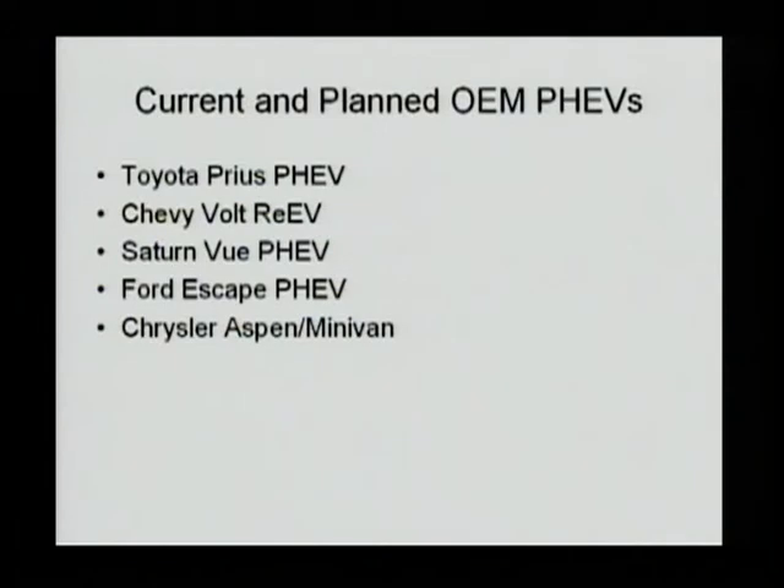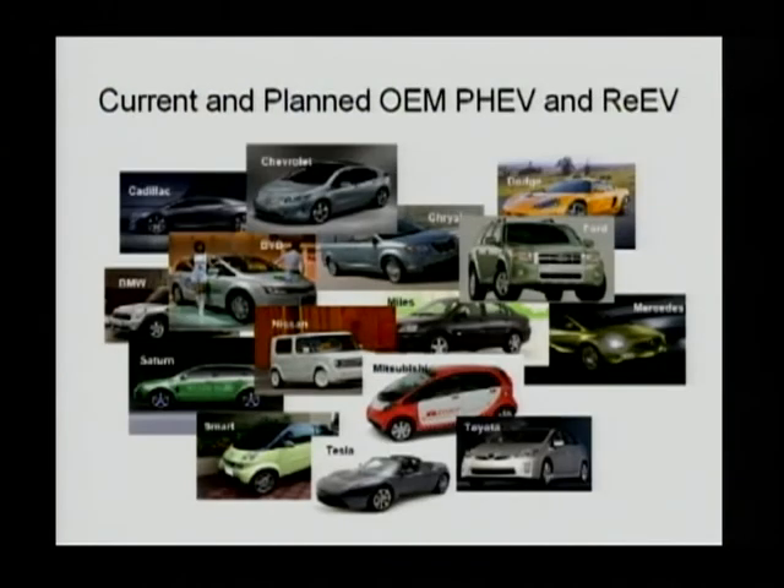Now let's move on to look at the current and planned OEM PHEVs. Almost every OEM is involved in PHEV development. We don't have all the information on every PHEV being developed, but even if we did, we would not have enough time to cover all of them. We'll pick five PHEVs to discuss their design and operation. This involves almost every vehicle manufacturer from the US to Japan to China and to Europe.